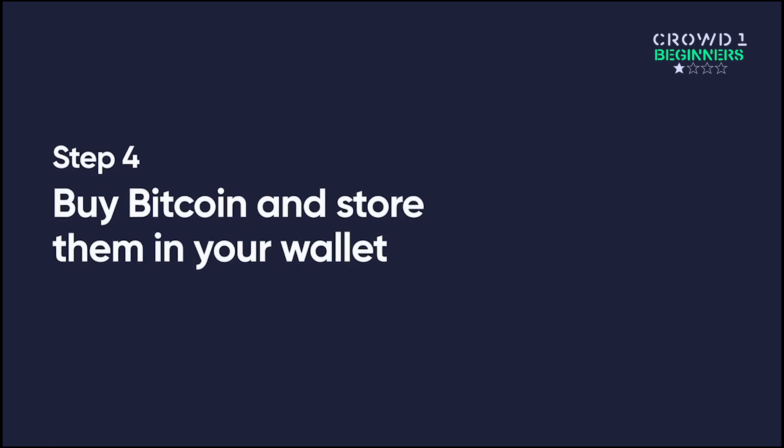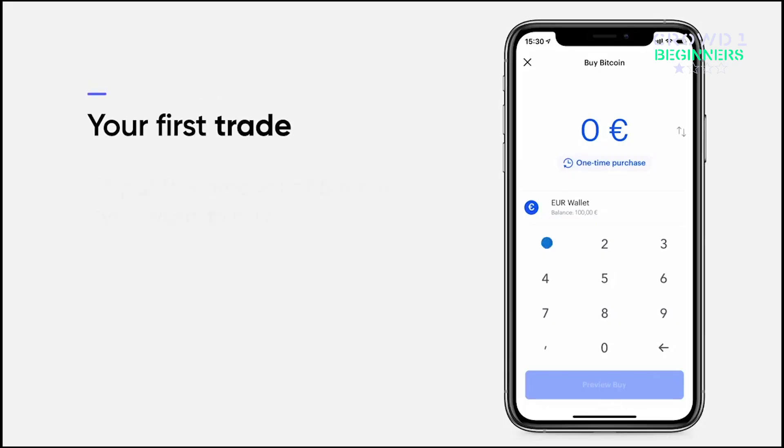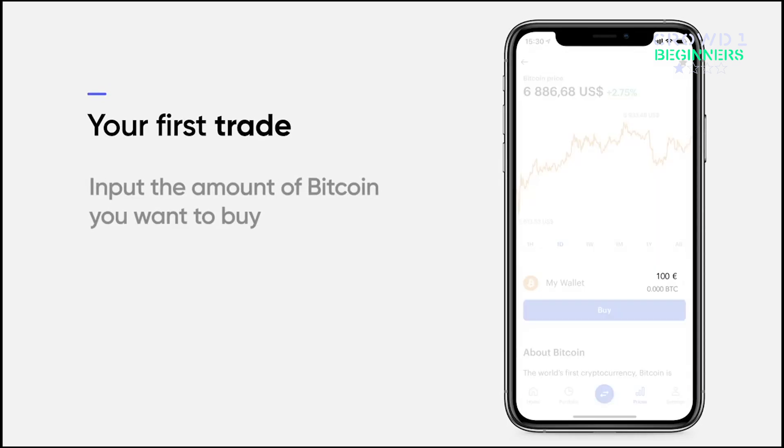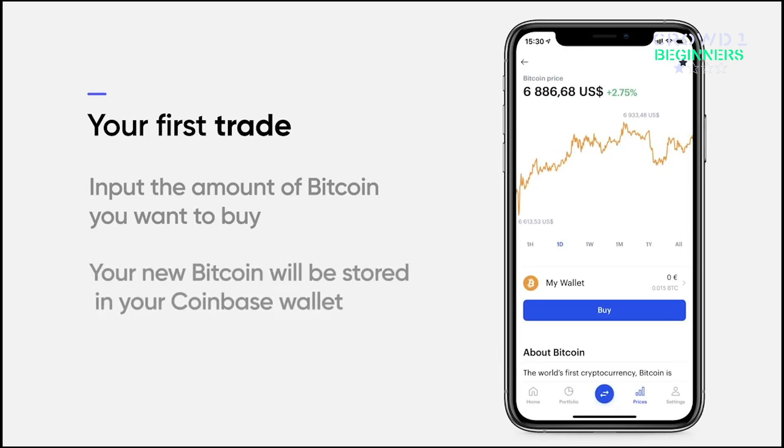Step 4: Buy Bitcoin and store them in your wallet. To make your first trade, input the amount of Bitcoin you want to buy in the provided field and click the Buy button. Once you've made your purchase, your new Bitcoin will be stored in your Coinbase wallet.